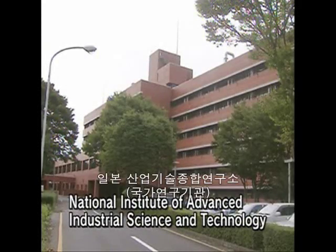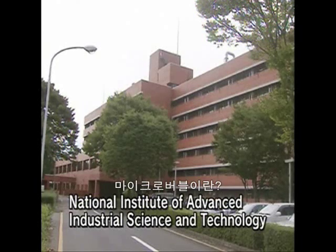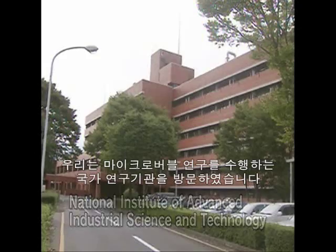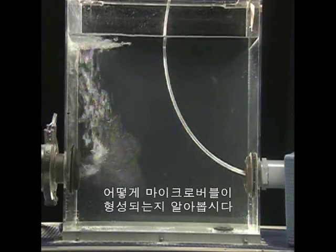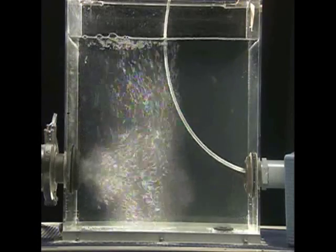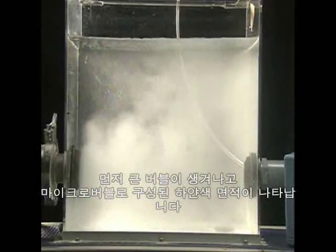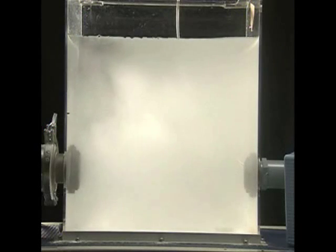So, what are microbubbles? To find out, we visited a laboratory which is conducting research on microbubbles. Let's see how microbubbles form. At first, large bubbles are created. Then we see a white area, which consists of microbubbles.